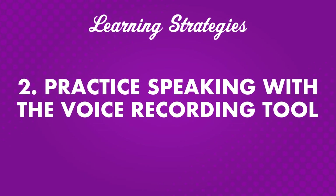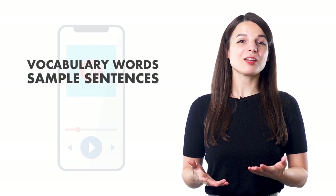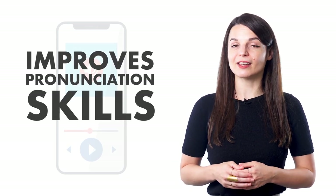Number two: practice speaking with the voice recording tool. Pronunciation is an important part of language learning — proper pronunciation ensures understanding during conversations with native speakers. The Voice Recording Tool is a great way to improve speaking skills. Lesson dialogues are spoken by native speakers, so you can record yourself repeating after them. Your Premium Plus teacher can assign you tasks, listen to your recordings, and help you learn how to pronounce new sounds. This can boost your confidence in speaking. The Voice Recorder also examines your speed and tone.